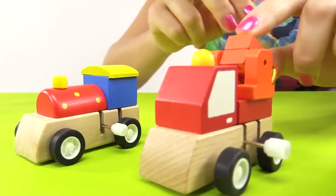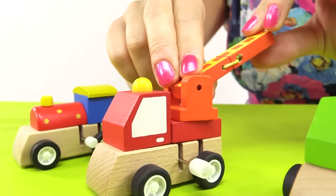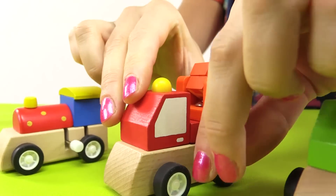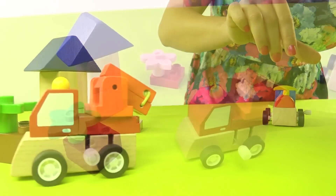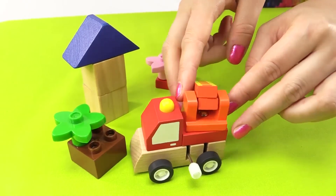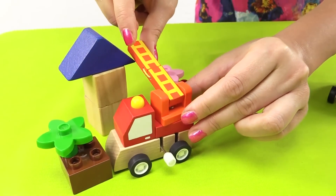This is a fire engine. Its job is to put out fires. Its ladder is safe and long. There's no fire here so our engine can water the flowers or even rescue someone from the roof.